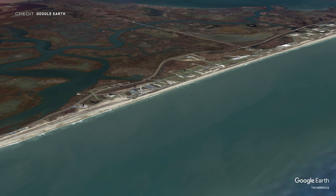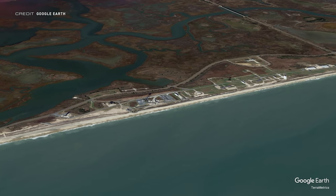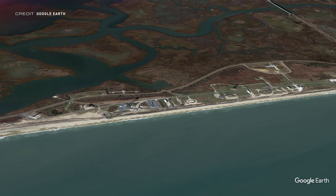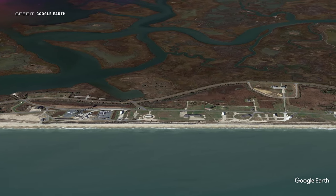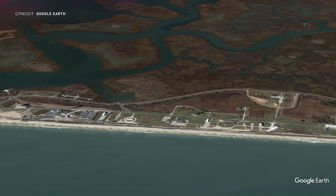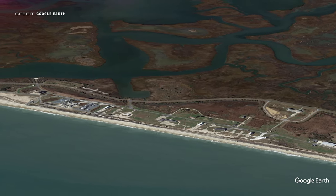Rocket Lab officially completed their first US launch pad in December 2019, with the first launch 10 months later in autumn 2020 with a US Space Force payload. That customer has since changed — their payload was launched from New Zealand in July last year. The new payload for the inaugural flight from Launch Complex 2 at the Mid-Atlantic Regional Spaceport on Wallops Island, Virginia, is six satellites for Hawkeye 360, the first of three contracted flights with the company.